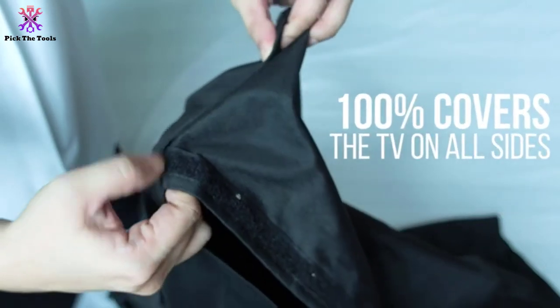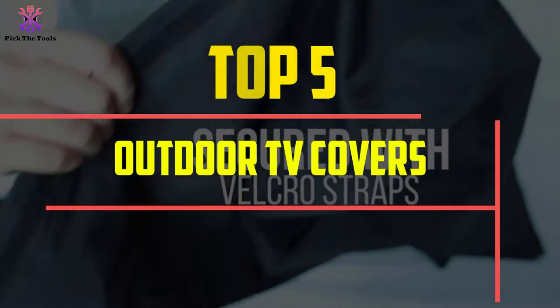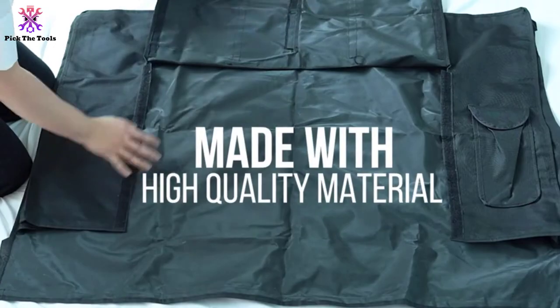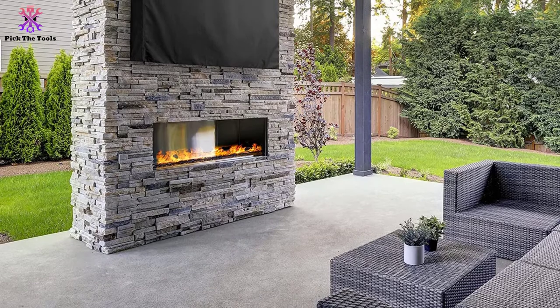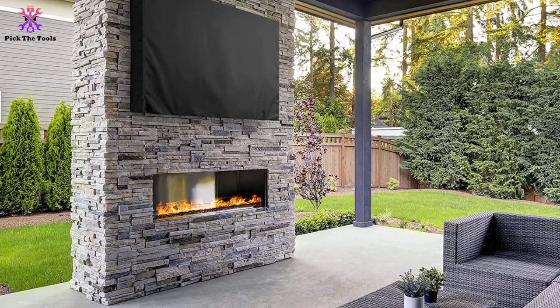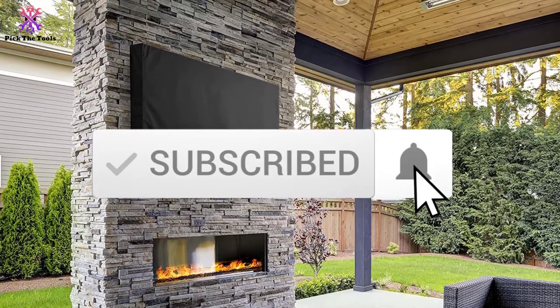Hey guys, in this video we're going to be checking out the top 5 best outdoor TV covers available on the market for their true quality. I made this list based on my personal opinion and hours of research, and have listed them based on popularity, quality, price, durability, user opinions, and more. If you want to see more information and the updated price, you can check out the description below, and also make sure to subscribe for more reviews.